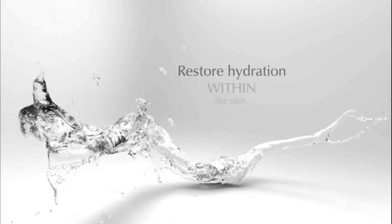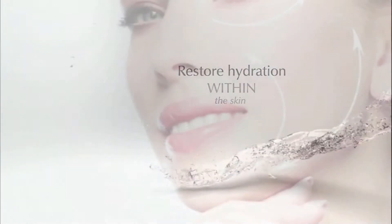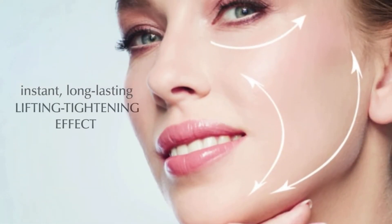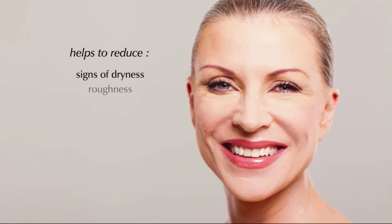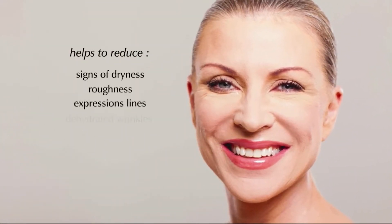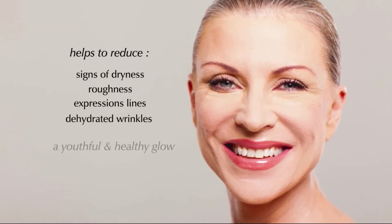Biotense Skincare products help to restore hydration within the skin while providing an instant, long-lasting, lifting and tightening effect. This exclusive line will help to reduce the signs of dryness, roughness, expression lines and dehydrated wrinkles, providing a youthful and healthy glow.